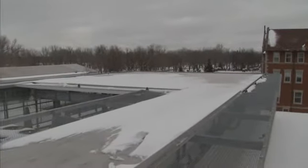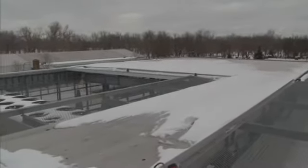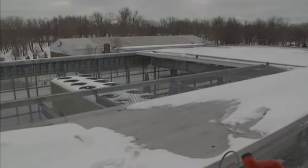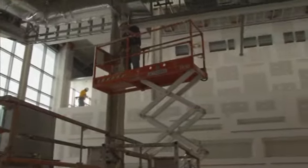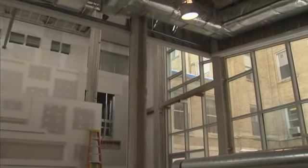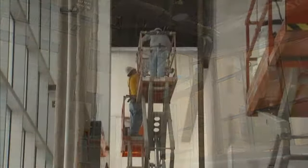A new helipad atop the emergency center can quickly transfer patients when time is of the very essence. It is that attention to time, space, comfort, and care that defines Mercy's emergency department and sets a new standard for treatment in western New York.